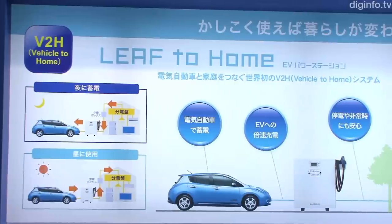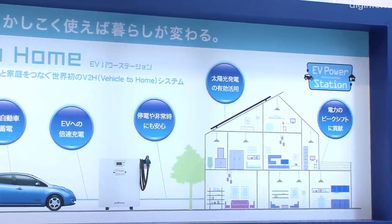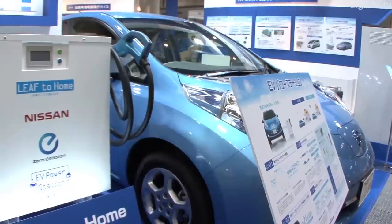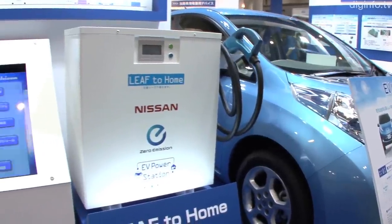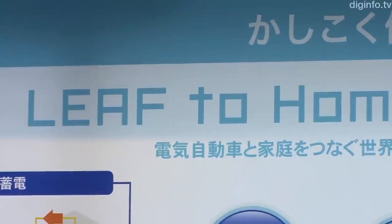Nichicon is planning to begin sales of the Vehicle-to-Home System EV Power Station in July. This system enables the user to draw power from a large capacity battery in an electric vehicle and use it in the home after being passed through a distribution board.